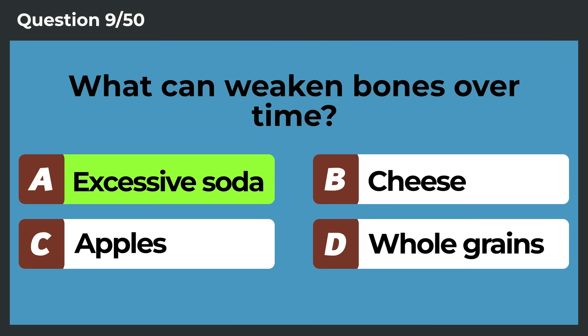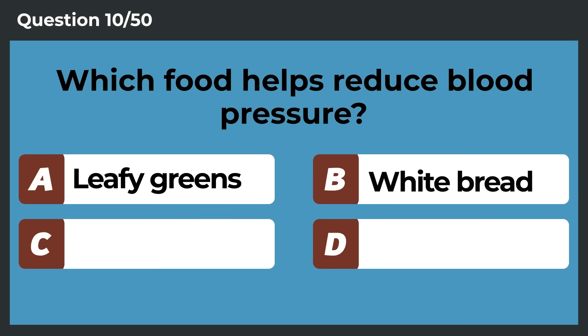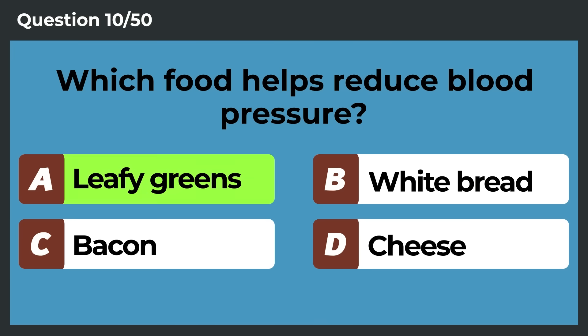What can weaken bones over time? Excessive soda. Which food helps reduce blood pressure? Leafy greens.